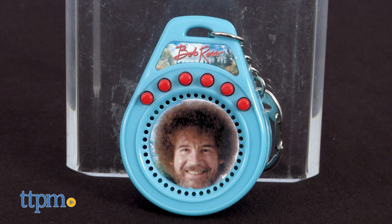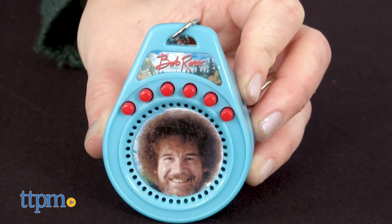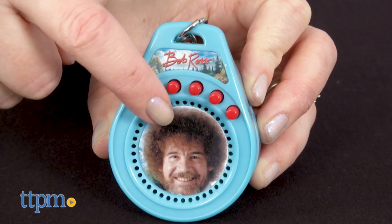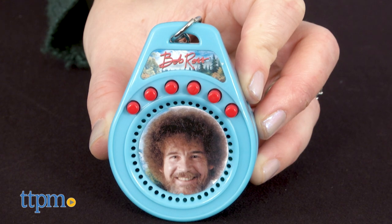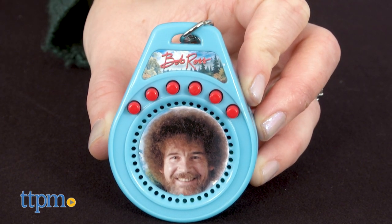The Bob Ross talking keychain is a blue raindrop-shaped speaker with Bob Ross' photo right in the center. Press any of the six red buttons to hear a classic Bob Ross phrase. It comes with two AAA batteries for the in-store demo features.